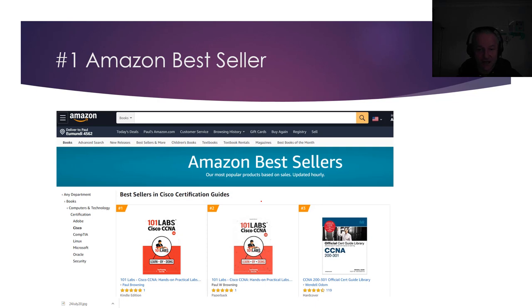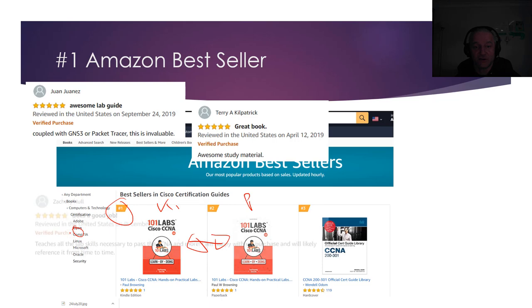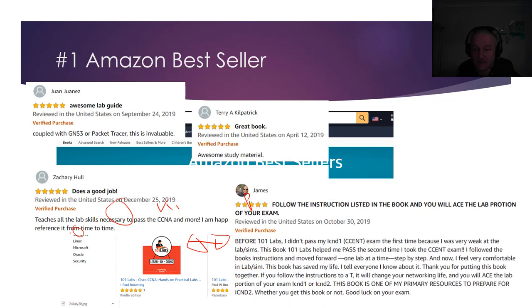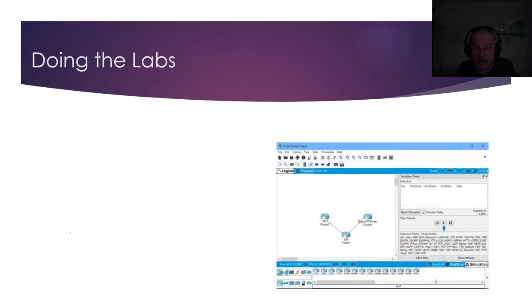I launched it last night and it's already hit number one — so this is the Kindle and this is the printed version — number one and number two of the Amazon bestsellers for Cisco. Here are a few reviews from the last version, version three. By the way there's a link in the description for version four — don't buy an old version. I've got all these people through the exam, and these are verified purchases.